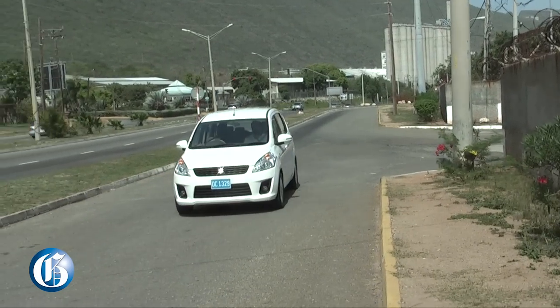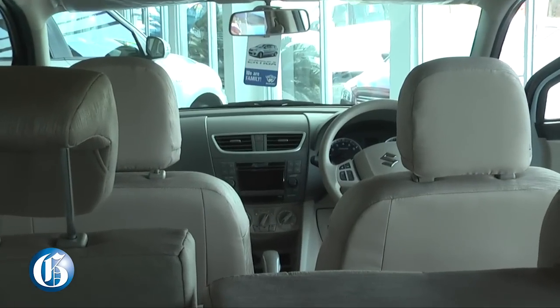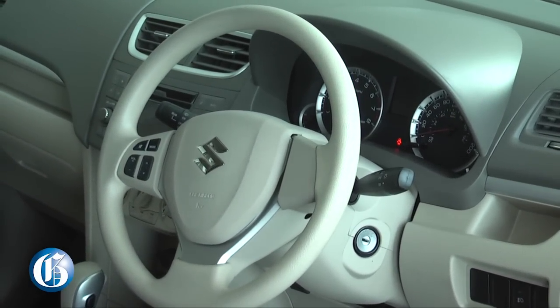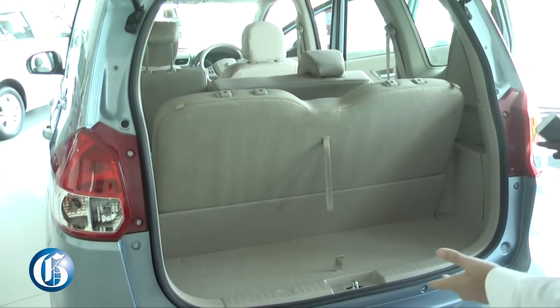This is the 2015 Suzuki Ertiga. It's an MPV — a seven-seater, so it's a multi-purpose vehicle, basically a people mover. When Suzuki made this vehicle, they wanted to have the same kind of look and DNA as a Swift, so it kind of looks like a Swift but with three rows of seats.